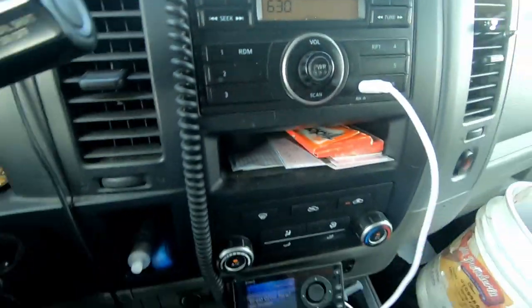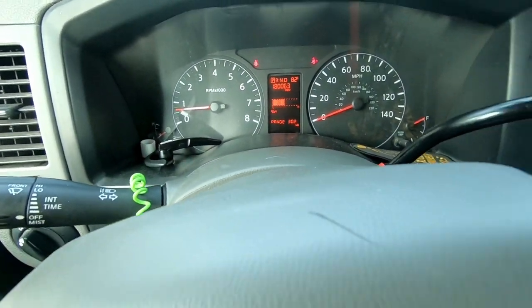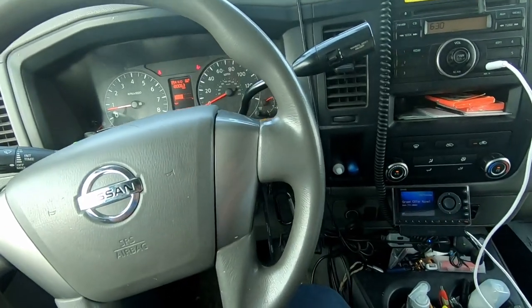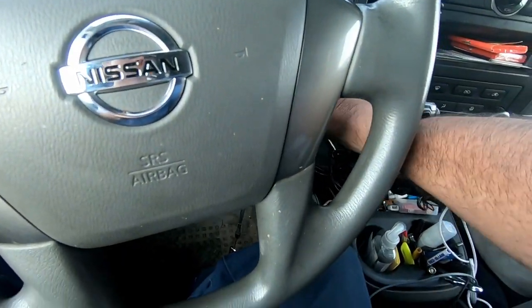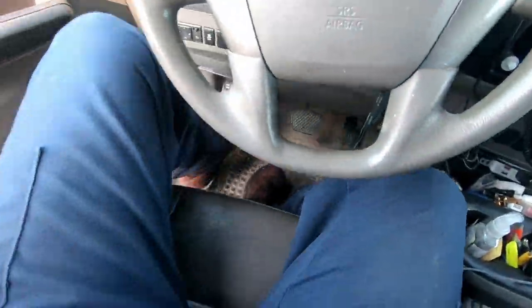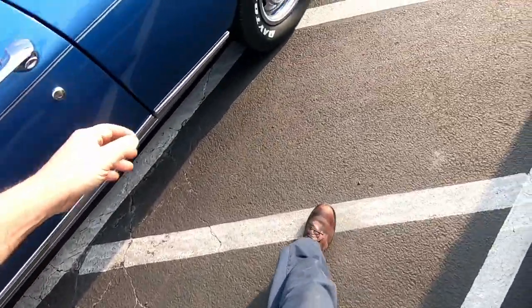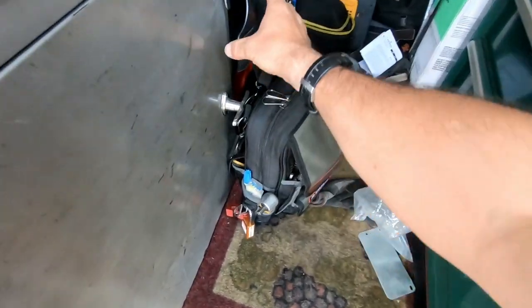It's 6:29 and a whopping 82 degrees outside. Got a call — I'm on a swap call with somebody. Let's go in here and see what's going on with this air conditioner. They said the dining room's not working, so I'm sure it's probably something simple — dirty filter or whatever. Let's get going and see what we find.